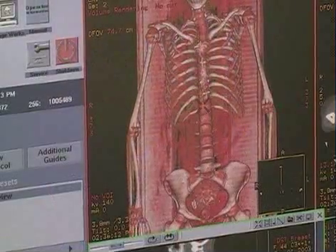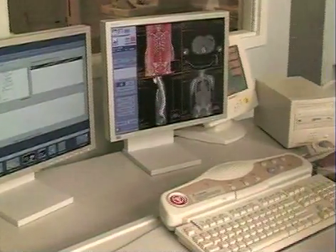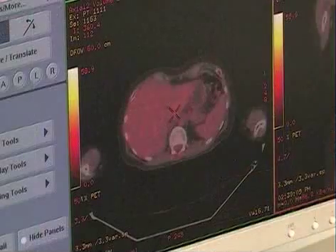Dr. George Keough explains. A PET CT scan is a new test that puts together two very important tests in cancer management: the CT scan and PET scan. A CT scan is important for telling us about the size, shape, and location of cancers in the body.